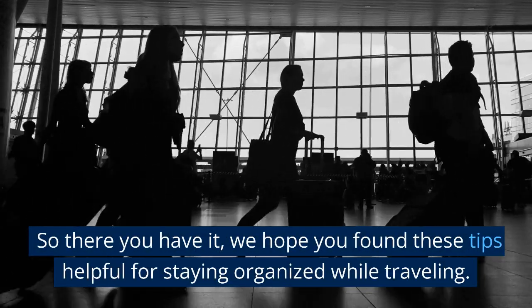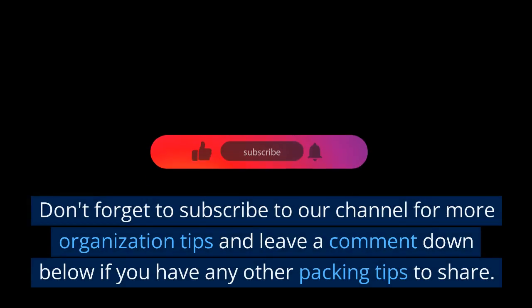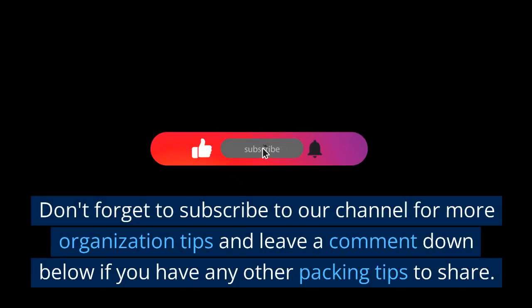So there you have it. We hope you found these tips helpful for staying organized while traveling. Don't forget to subscribe to our channel for more organization tips, and leave a comment down below if you have any other packing tips to share.